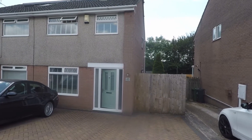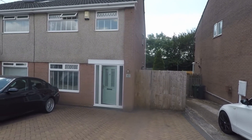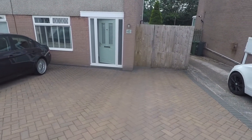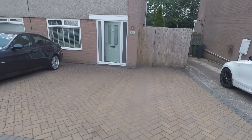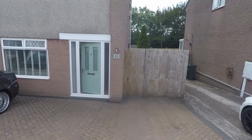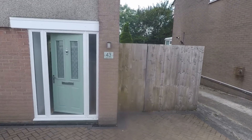Welcome to this video tour of this four bedroom semi-detached property. Starting outside the front, you have a large brick-paved driveway providing off-road parking for up to three vehicles. Along the right-hand side there is side access down into the rear garden.